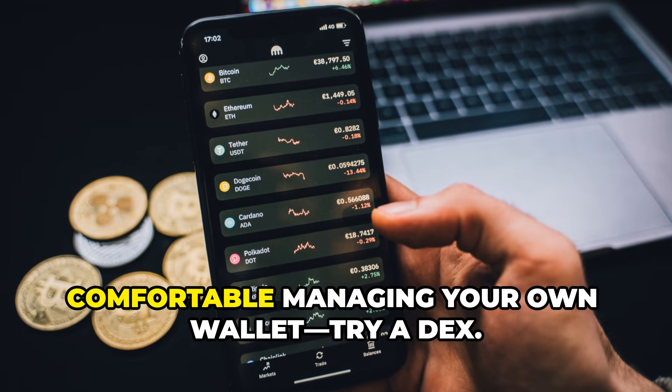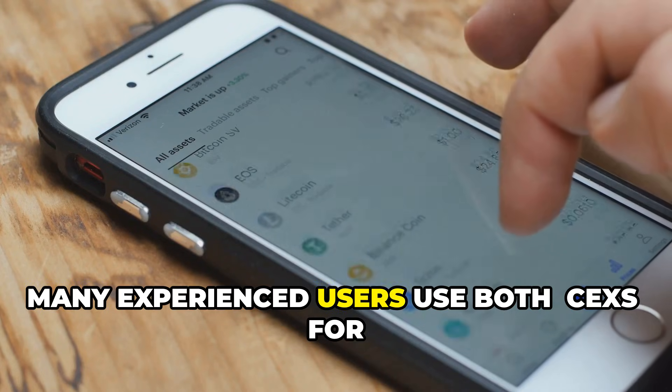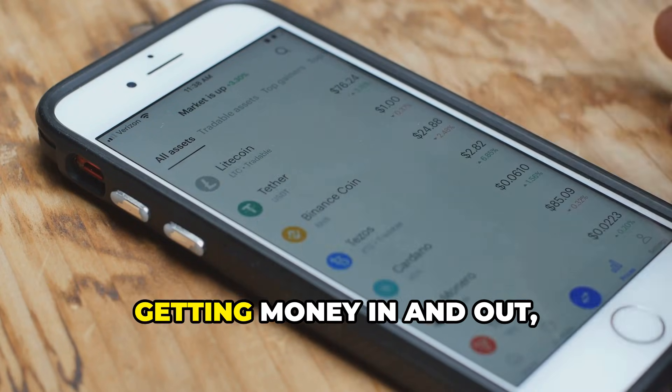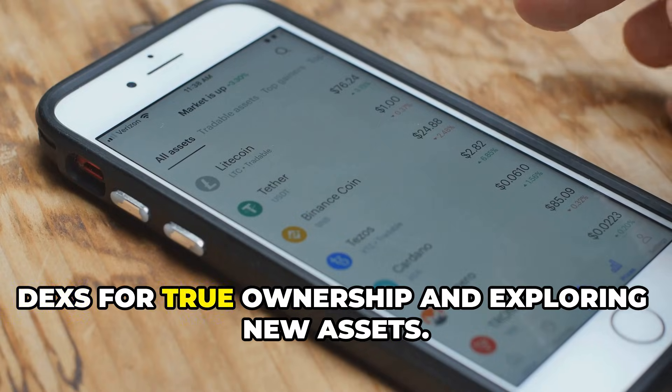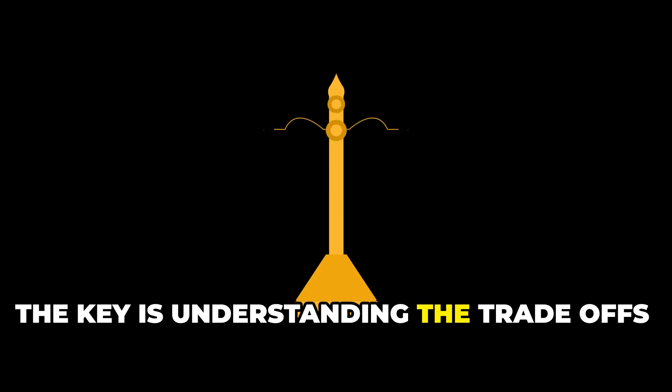If you value privacy, control, and access to new tokens, and you're comfortable managing your own wallet, try a DEX. Many experienced users use both — CEXs for getting money in and out, DEXs for true ownership and exploring new assets.